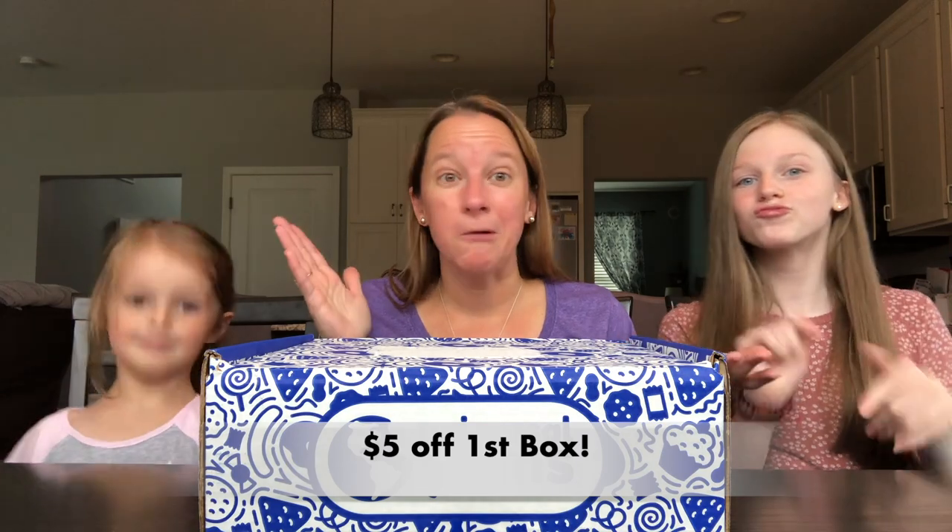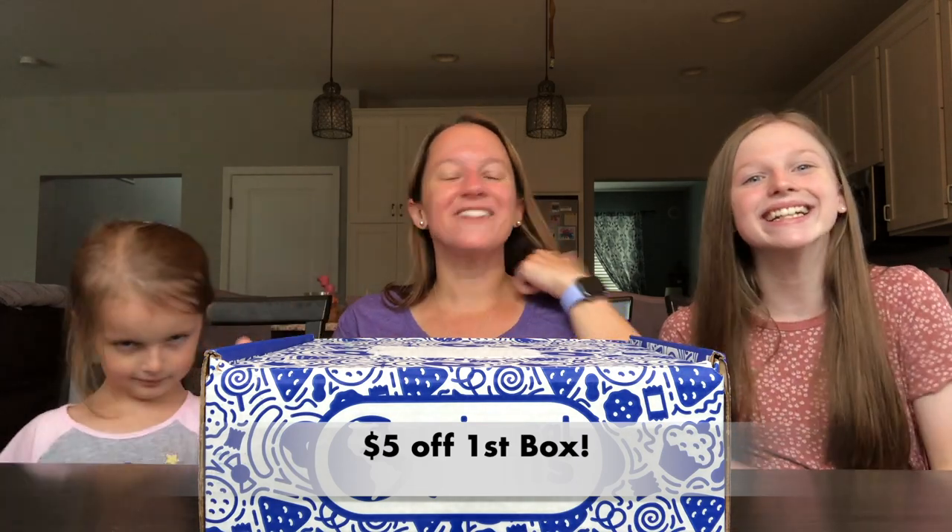Also if you're new to Universal YUM's and want to save $5, you can use the link below in the description. So why not save $5? All right, let's go ahead and dive in, girls, and see what country they sent us.